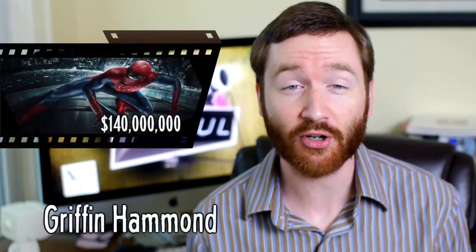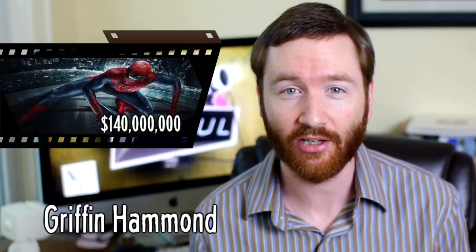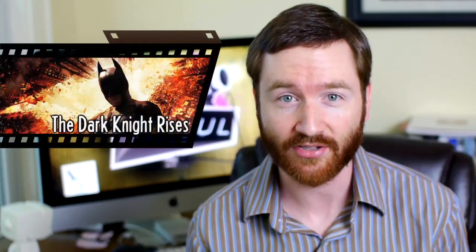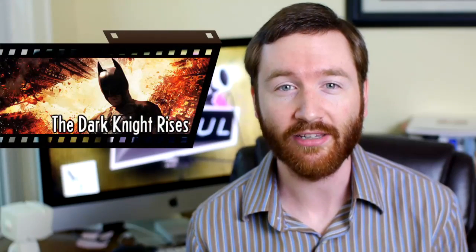Hey Indie Mogulers! Last week Spider-Man topped the box office, earning $140 million in only six days. I'm a fan of the comics so I really enjoyed the film, but it can be a little silly, which has me really excited for a more serious hero film. In fact, it's the film most anticipated by Mogulers — The Dark Knight Rises — which opens July 20th in the US.